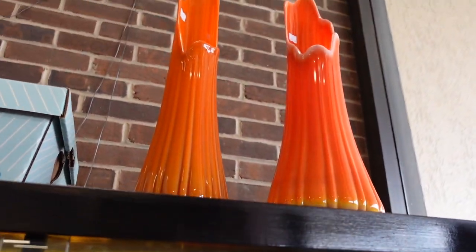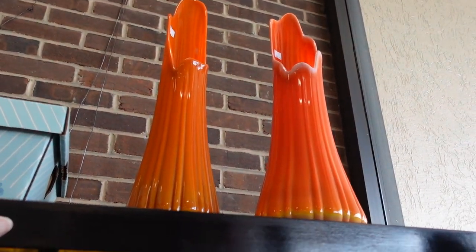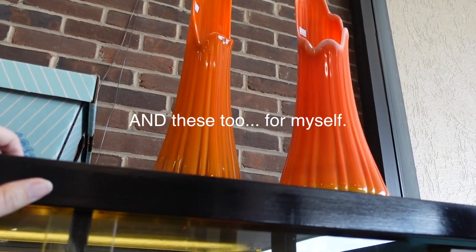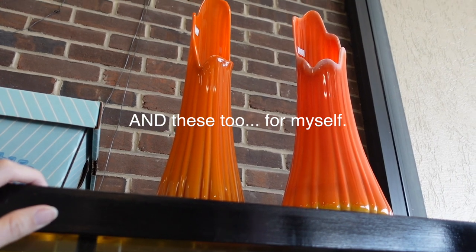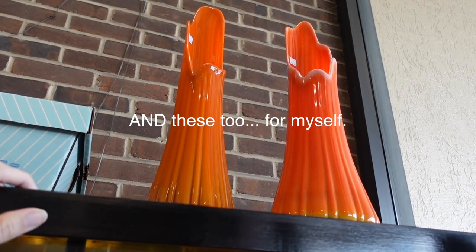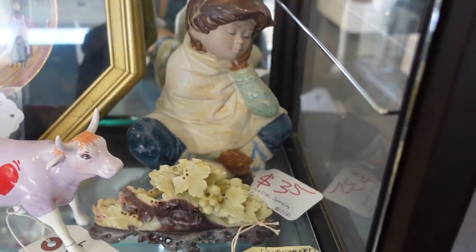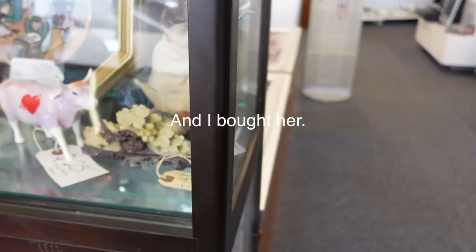Oh my gosh, they're only $60. I feel like I already have that one, but no two are alike, so really I don't have it. I've got this little figurine here too — I'll probably end up with that one as well.